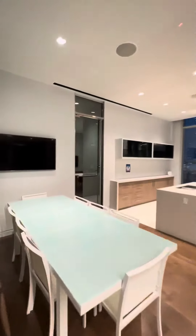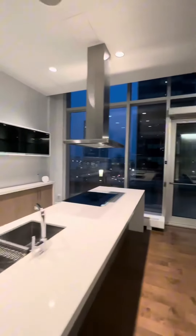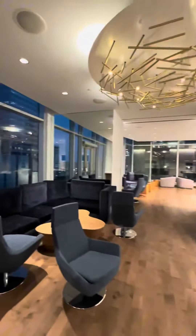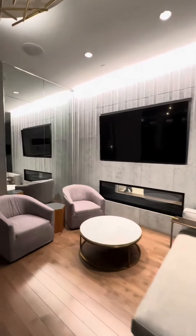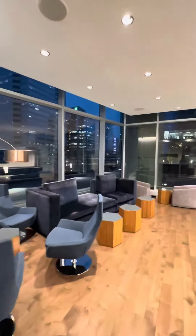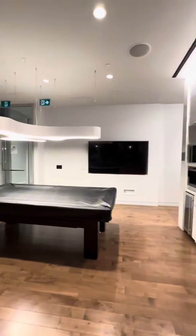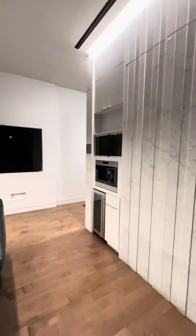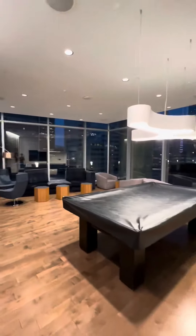Now that we're done touring the condo I'm going to show you some of the amenities. First up we have this beautiful lounge that can be rented out for private parties. It has a fully equipped kitchen, a fireplace, a large TV, and it extends further to a more open seating area. There's also a pool table and an espresso machine, so in the morning if you don't have one in your unit you can come down here and get a free espresso on the residence.